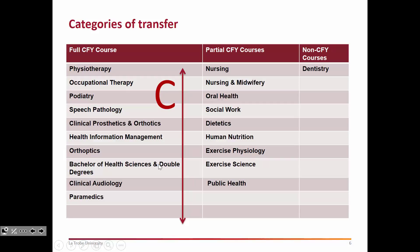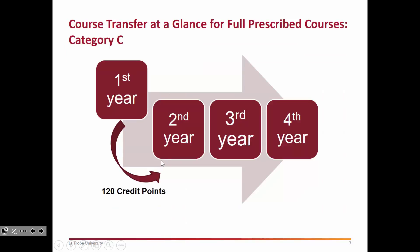The benefit of the Category C transfer is that you can go straight into the second year of your next course without actually adding any more time to your enrollment. In summary, an internal course transfer for Category C looks like this: you come from the first year of the course you're currently in, apply to transfer to the second year of your preferred course, and then complete that course in full. An important point is that you still need 120 credit points to proceed — you need to make sure you've done all your credit points for the entire year before you can apply to transfer.